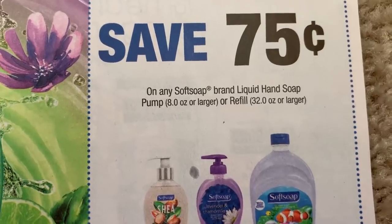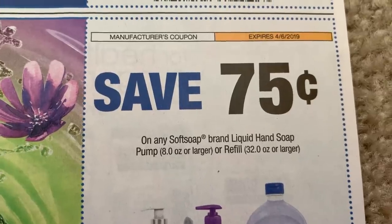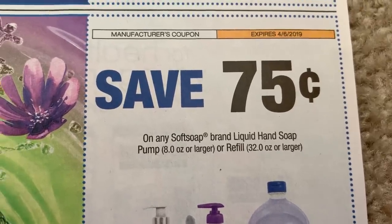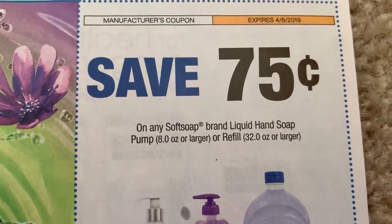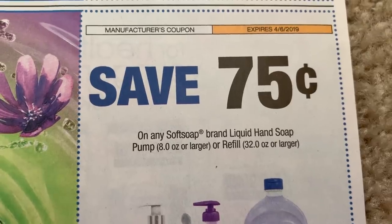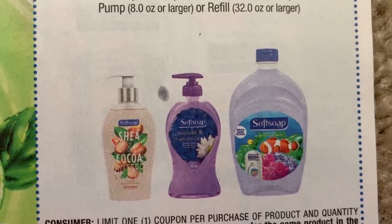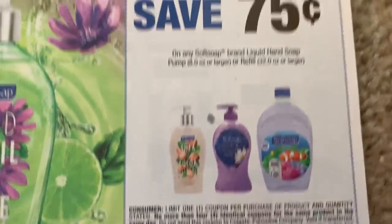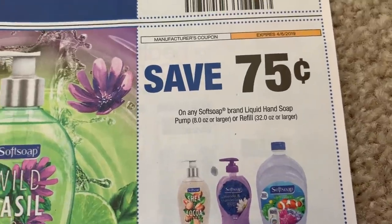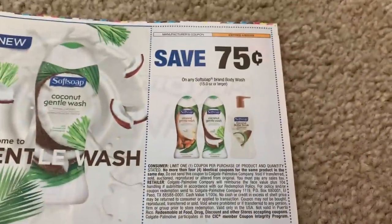Another coupon for a really great deal is on the Soft Soap hand soap — also 75 cents off. If you checked my Walgreens five must-do deals, deal number one was on Soft Soap hand soap — you can grab it for 49 cents. It is the 11.25-ounce bottle that you want to grab, which is the one in the middle — not the super small one. Really good deal, but you need four coupons, so if you wanted to do that deal you're going to need four papers.